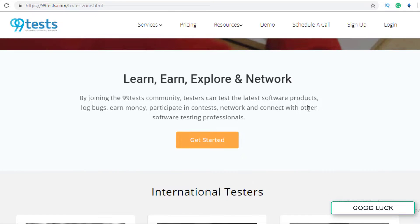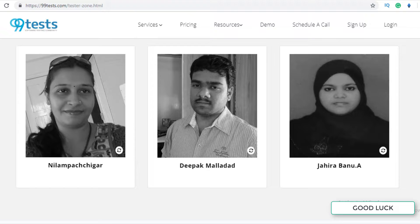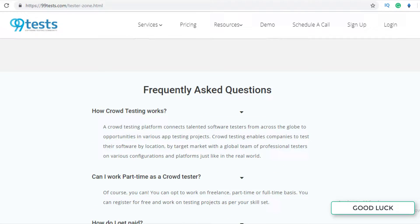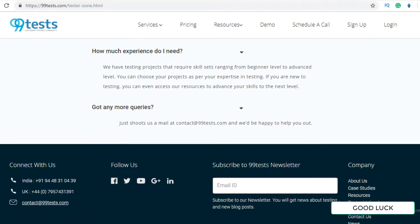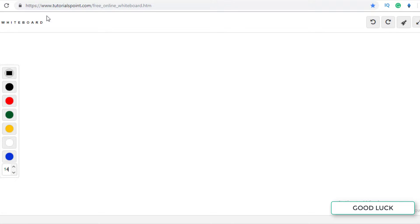Over 20,000 software testers are working on this platform. Testers can test the latest software products, log bugs, earn money, participate in contests, and network with others. That's all there is to share about this website. If you have any queries, leave a comment below or email them at contact@99tests.com.